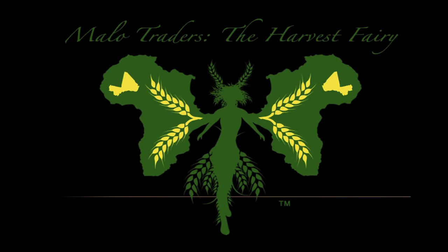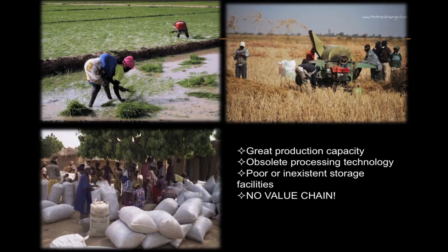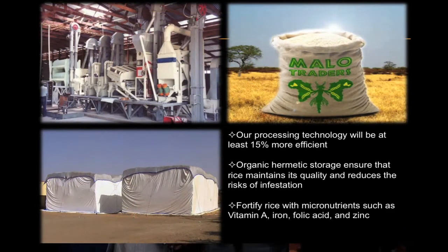Malo in Bambara means rice. Our name combines the lingua franca of West Africa with the lingua franca of the global economy. Africa one day will not merely feed itself, but will also help feed the rest of the world. Our plan is to build facilities that store, process, and fortify rice grown by small-scale farmers.